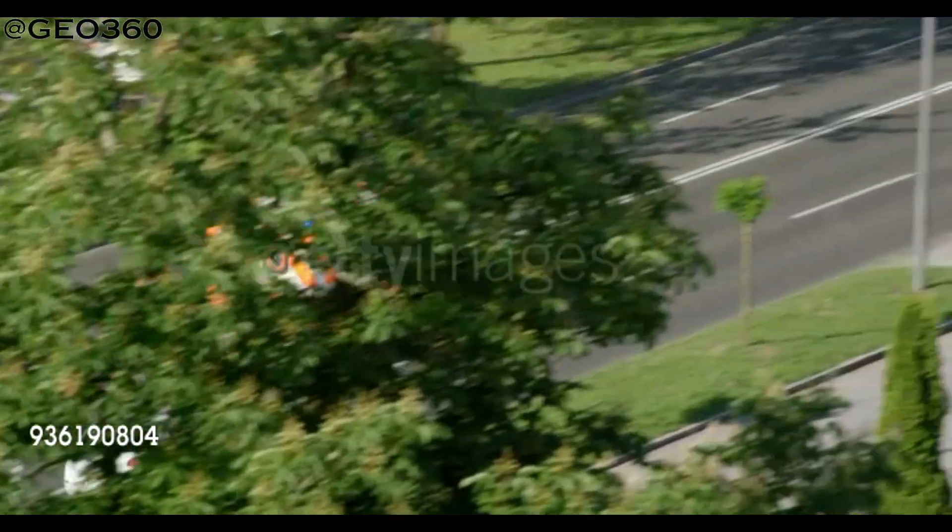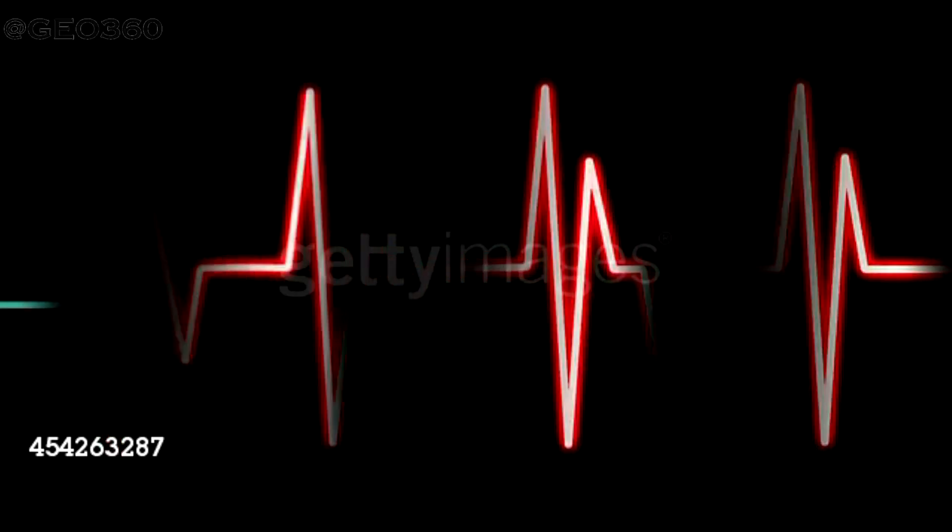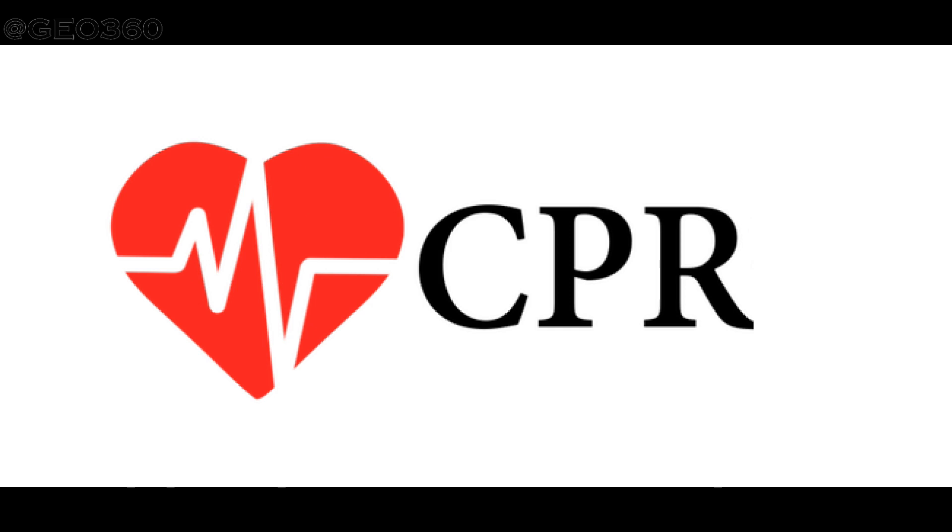In such situations, the chances of survival of the casualty can be increased by doing CPR. Now I am going to explain the procedure of this life-saving technique of CPR.